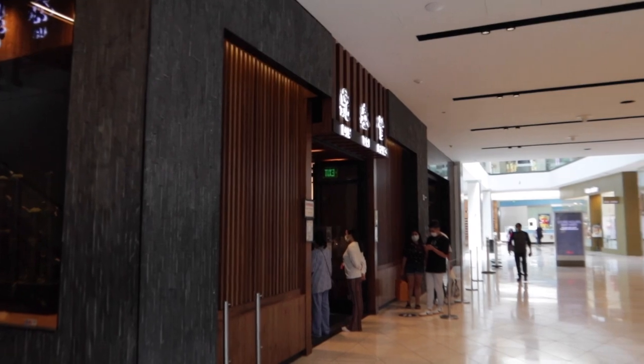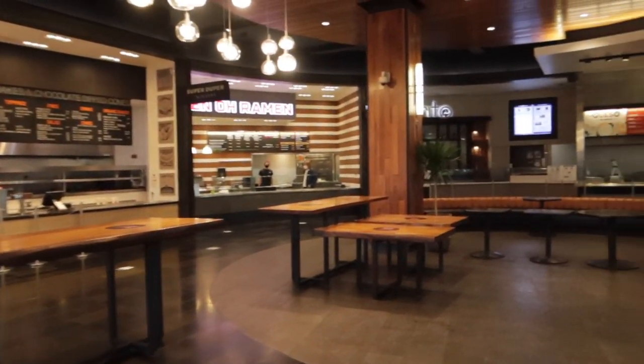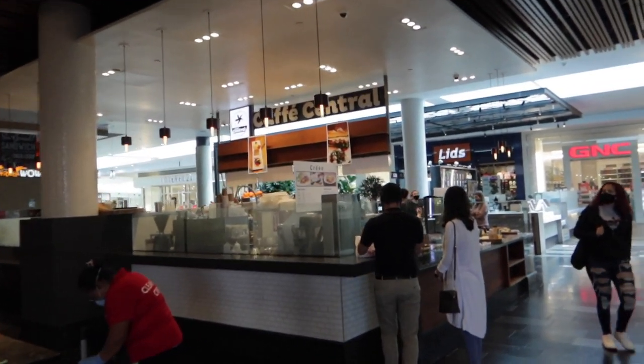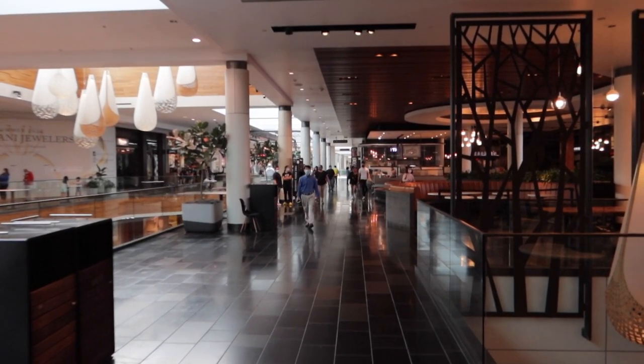People are still in line for Din Tai Fung. Let's go upstairs. Up here it's a little empty right now — the cafe center is what it is. So not a lot of the restaurants are open just yet. Looks like only a few cafes, maybe smoothie joints and boba joints are open. But yeah, we'll keep you posted if anything does turn up.